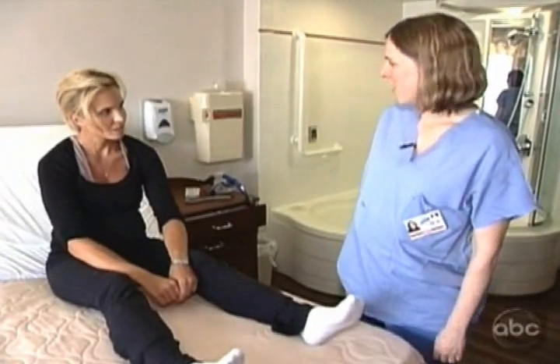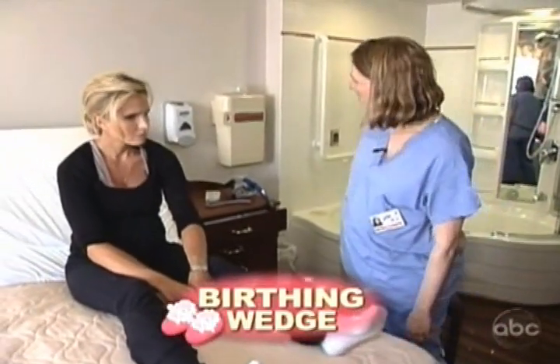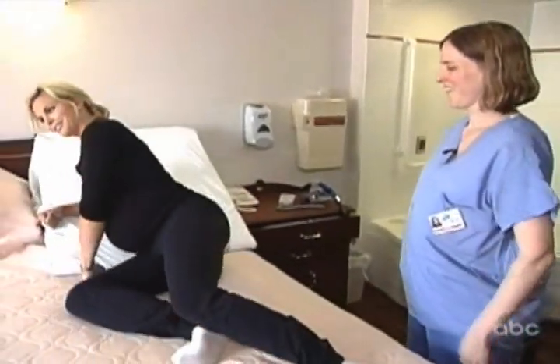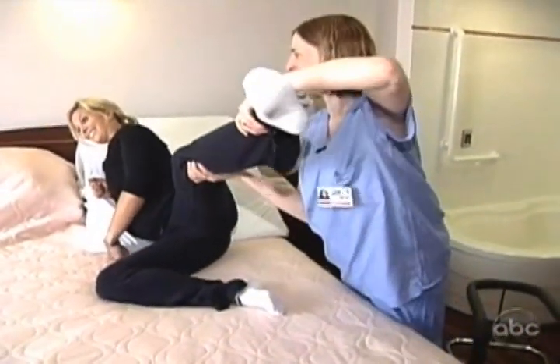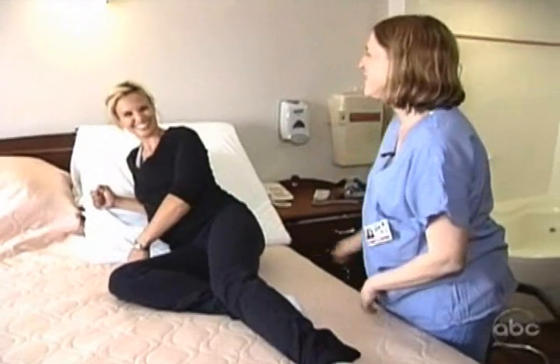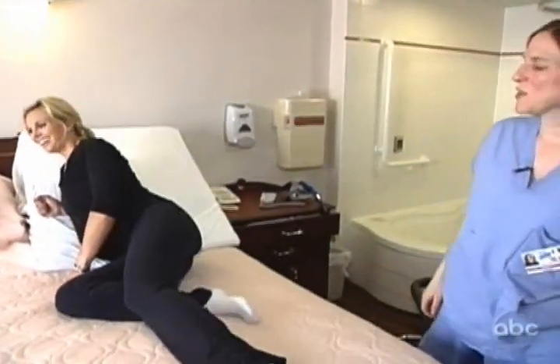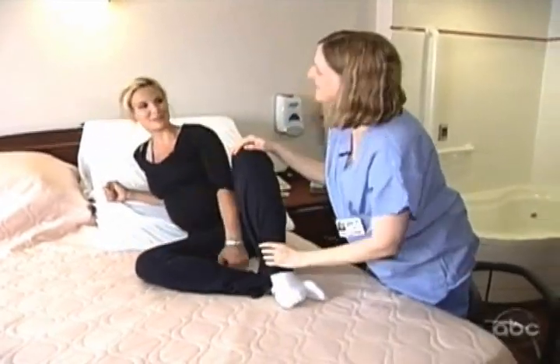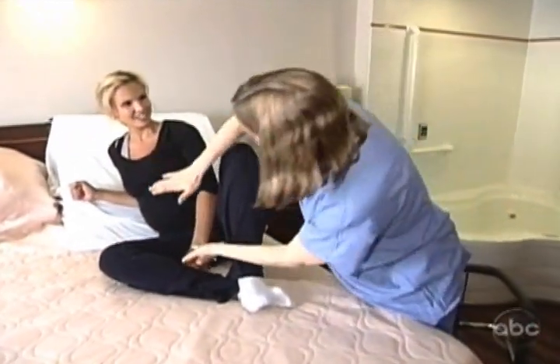Can I be on my side to birth? Yes, you can. We'll help you hold your leg up to make room for the baby to come out that way. You bend your leg just like that — it's like a sideways baby. Someone's holding your leg and we're just catching the baby right here.